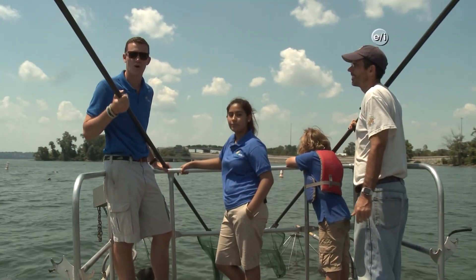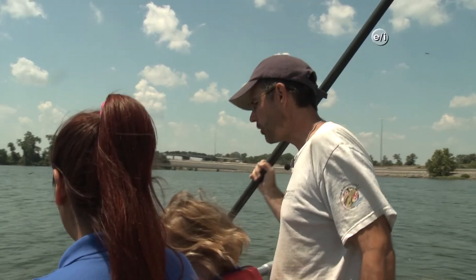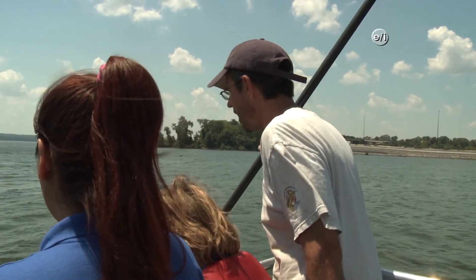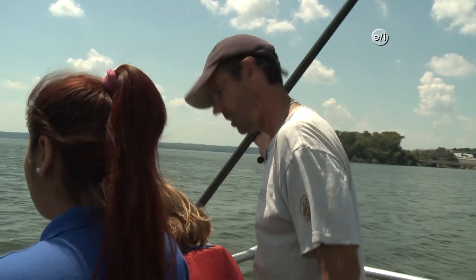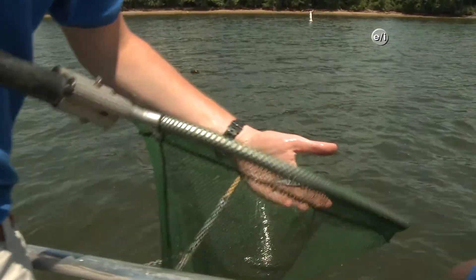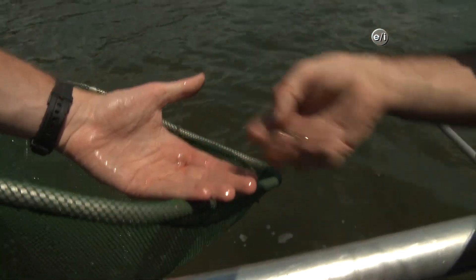Now we're going to electrofish the waters to see what lives in the reef. Here we go. Anything that comes up to the surface, let's go ahead and scoop it, bring it in, take a look to see what kind of species it is, and then we'll release it. This is a little river herring. They're actually not doing so well in the bay, so there's basically a moratorium on them.